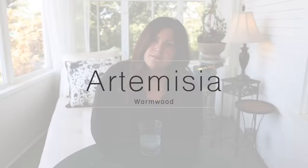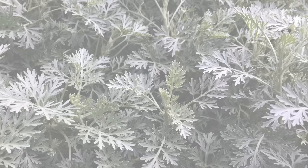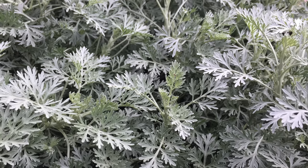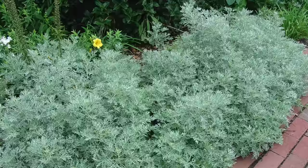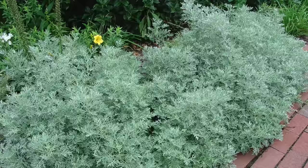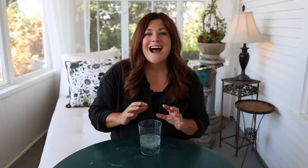Number seven is artemisia, also called wormwood. This one is grown for its leaves and leaf color rather than its flowers. I think it's good to have a mix in a perennial border — things that flower and things grown just for their foliage — because having everything flowering at once is very visually stimulating. Artemisia provides silvery-blue leaf structure and a really nice growth habit, giving your eye a place to rest. The silver color goes with any color palette you can throw at it. They do like drier soil, full sun, and well-draining conditions — they don't want overly wet or heavy clay soil.